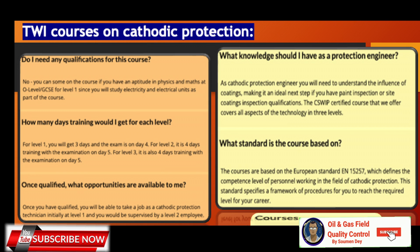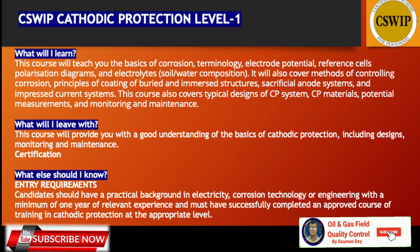Once qualified, you will be able to take a job as a cathodic protection technician, initially at level one, supervised by a level two employee. As a cathodic protection engineer, you will need to understand the influence of coatings — making it an ideal next step if you have painting inspection qualifications. The CSWIP certified course offers all aspects of the technology in three levels. The courses are based on European standard EN 15257, which defines the competence level of personnel working in the field of cathodic protection.